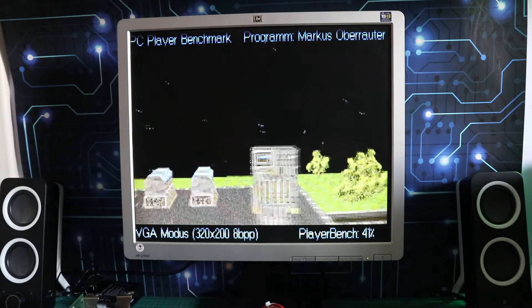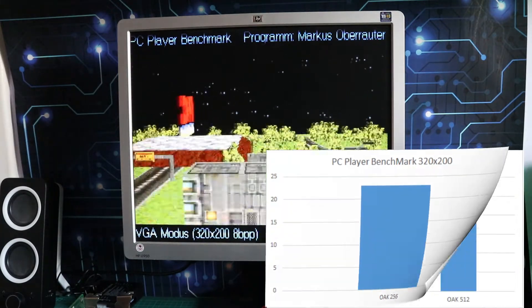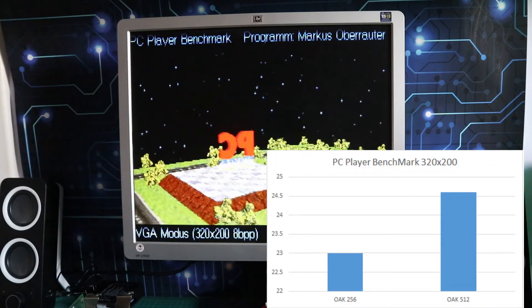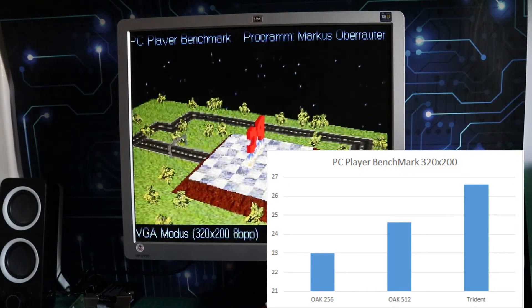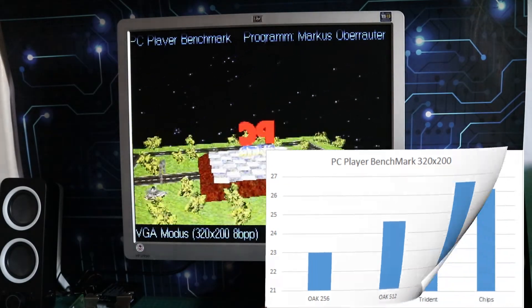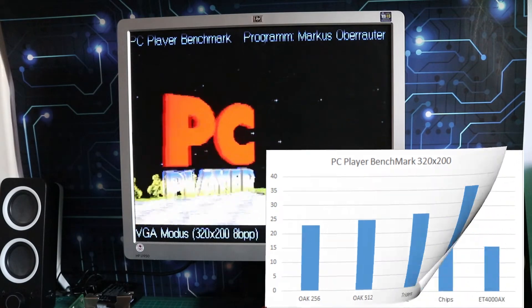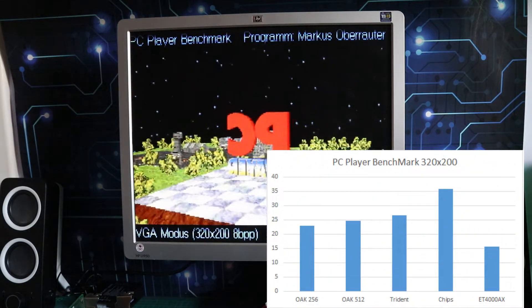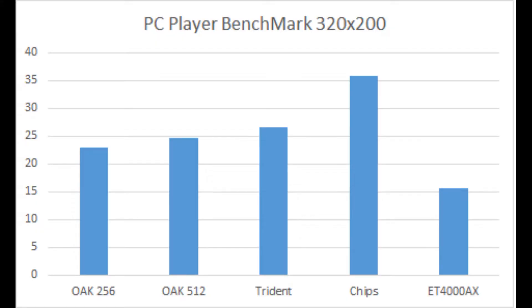PC Player Bench at 320 by 200 and the pattern is very similar to what we were seeing in Chris's 3D Bench. The gap between the 256k and 512k Oaks is a little bit reduced this time but again both are pushing the Trident in this benchmark. Chips is way ahead again as usual, and the ET4000 AX is coming last.